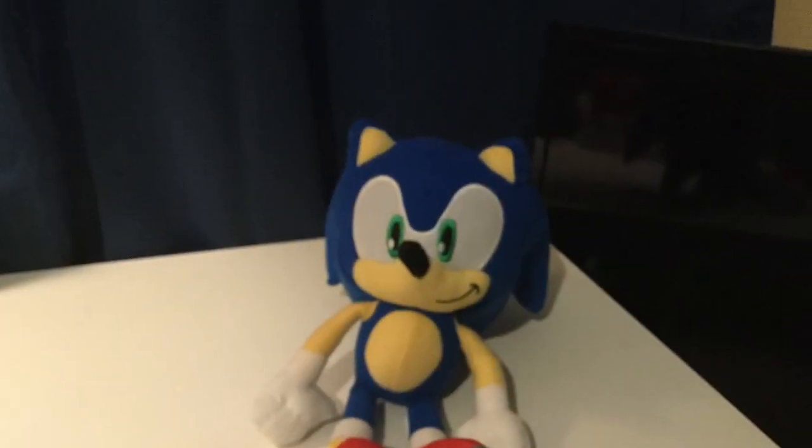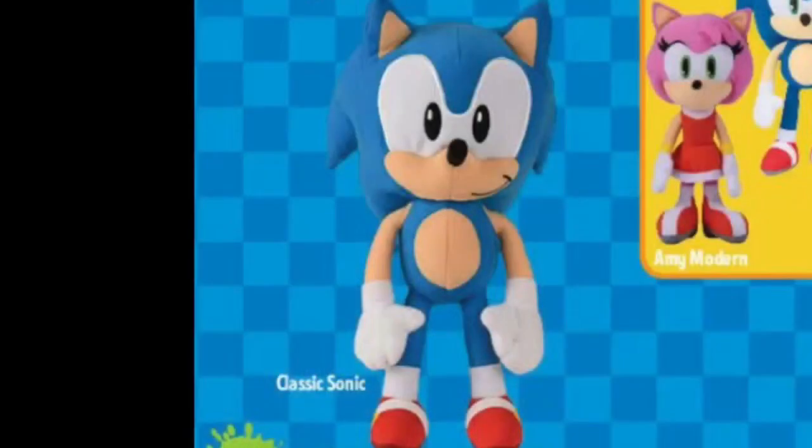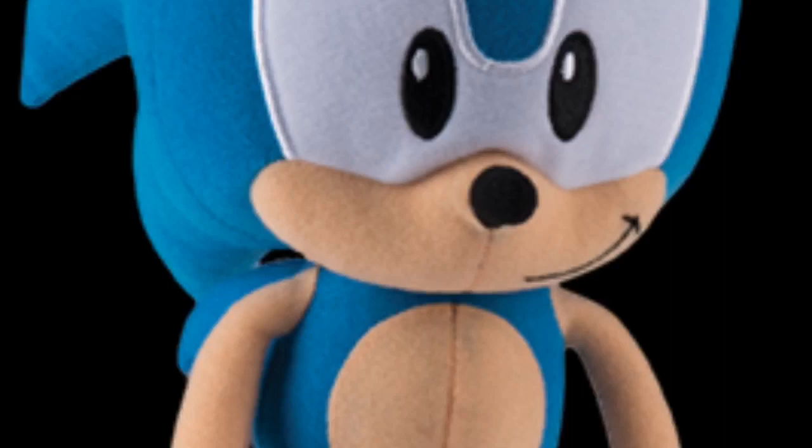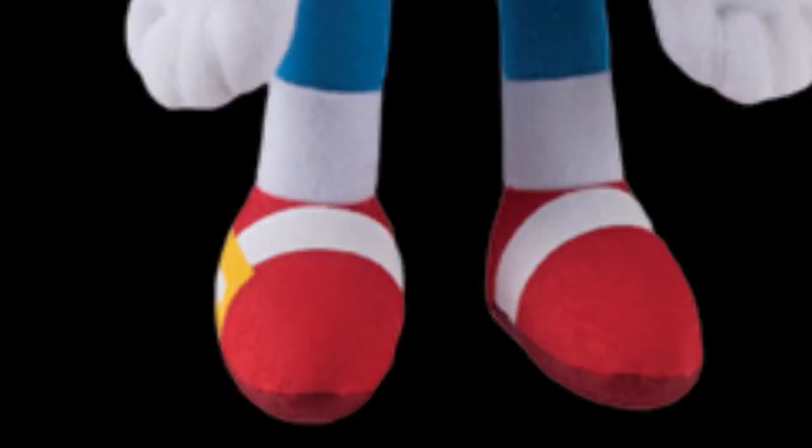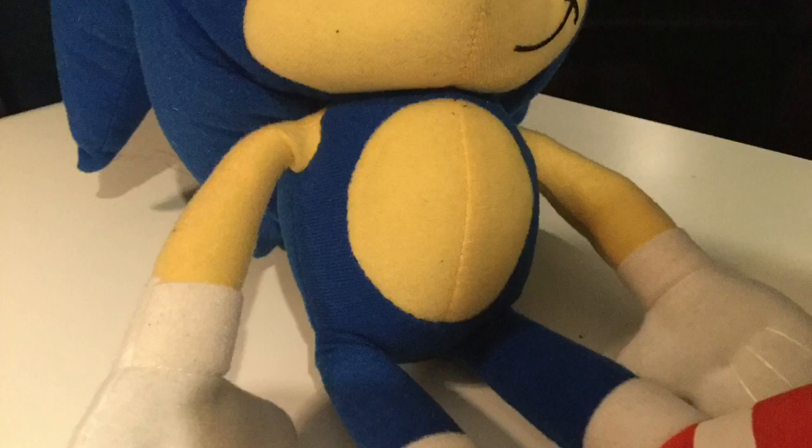Modern Sonic wasn't the only Sonic plush Toy Factory made, as they also made a Classic Sonic plush. This plush is basically the same plush as the Modern Sonic with Classic Sonic features, like a lighter blue, black eyes, and Classic Sonic shoes. The Modern Sonic's stomach does look rounder than usual.